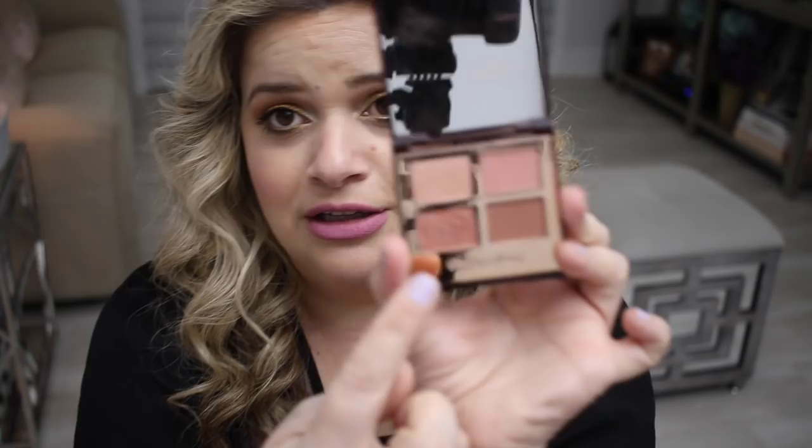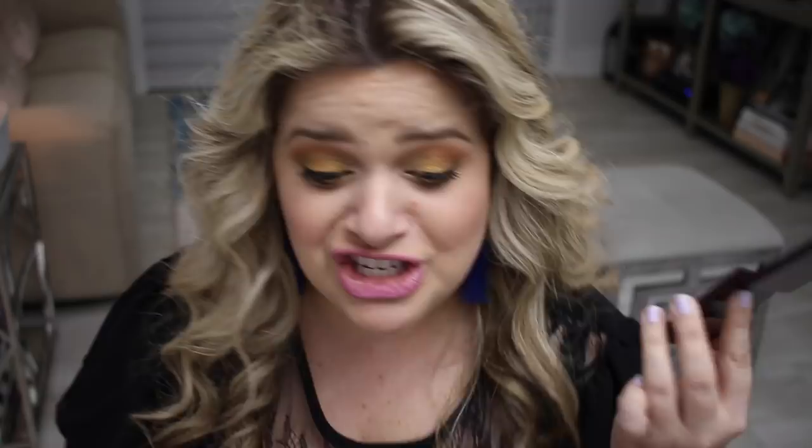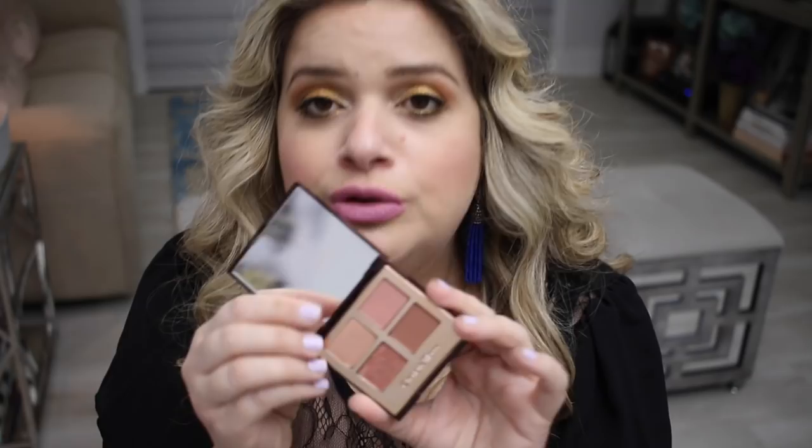My first beauty favorite is the Charlotte Tilbury Pillow Talk palette, which I got at Nordstrom.com. It's a really beautiful quad. I actually only use three of the four colors — the chunky glittery one I'm just not a big fan of. I've tried it wet with a sticky base and I just don't like how it looks, so I skip that one. The other three shades are beautiful, great for the crease, and they blend so nicely.